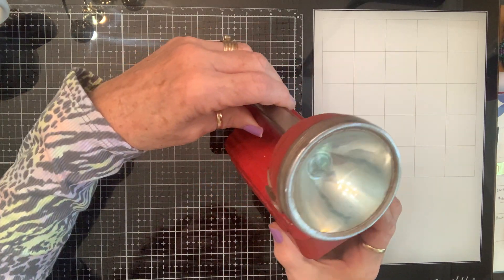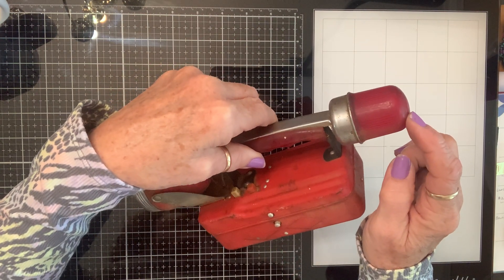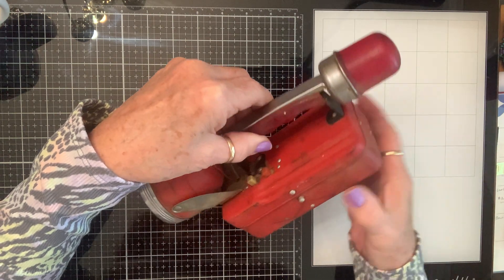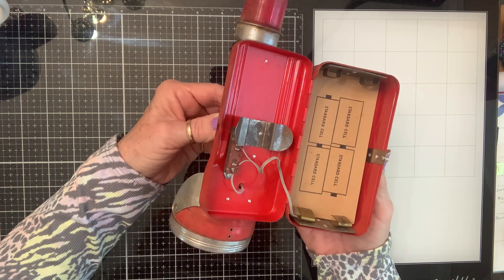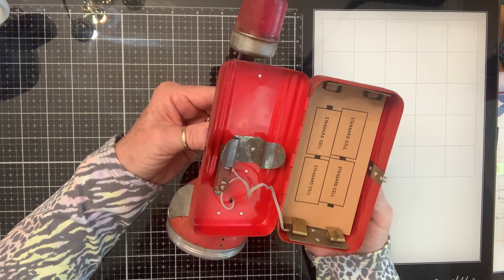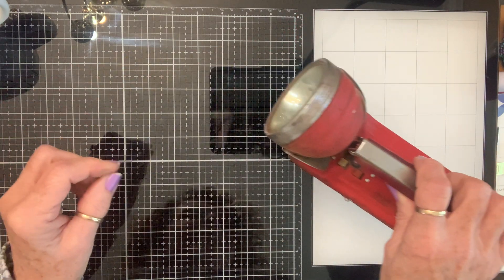This is a flashlight — I haven't put batteries in it yet to see if it works, but I feel like it probably will. This flashed while you were holding it during a photo shoot, because he took the batteries out. Look how clean it is on the inside and the wires are all still attached. It looks like it takes D batteries — so cool.